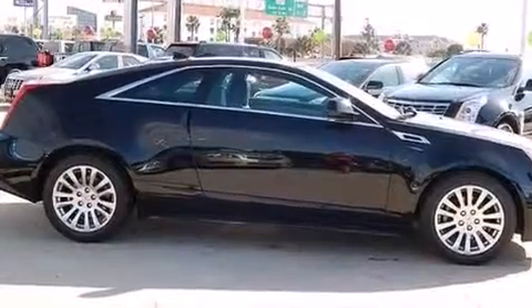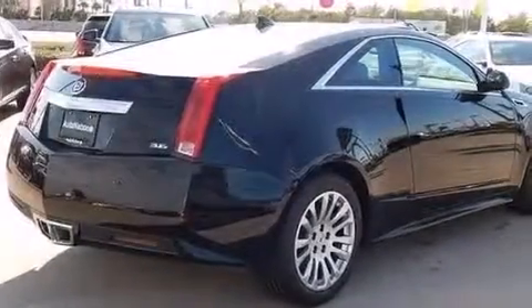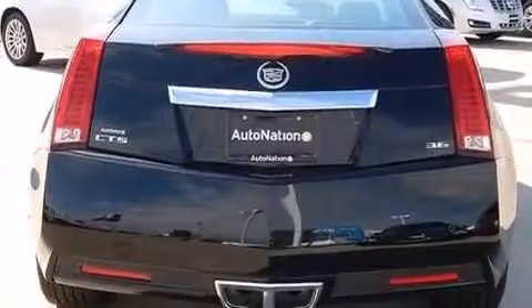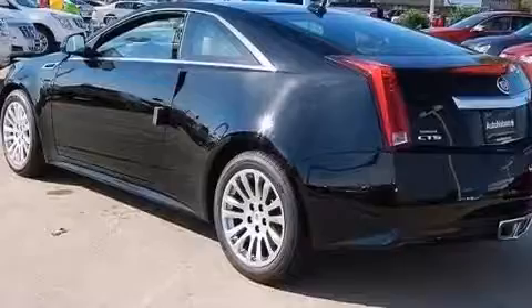Its top features include a navigation system, Bluetooth mobile device connectivity, keyless ignition, a sunroof, a premium audio system, XM satellite radio, a limited slip differential, and traction control and stability control systems.